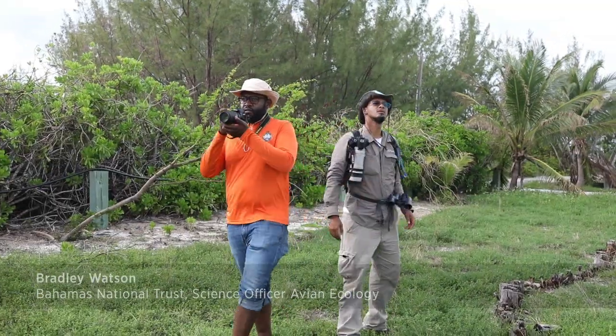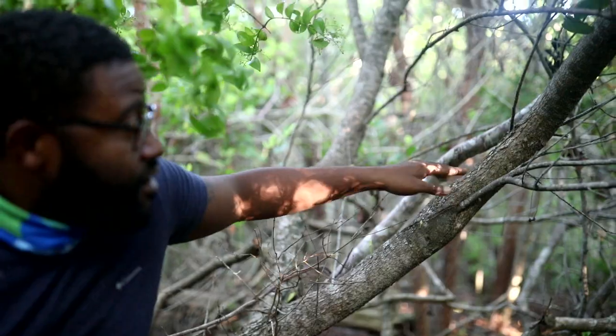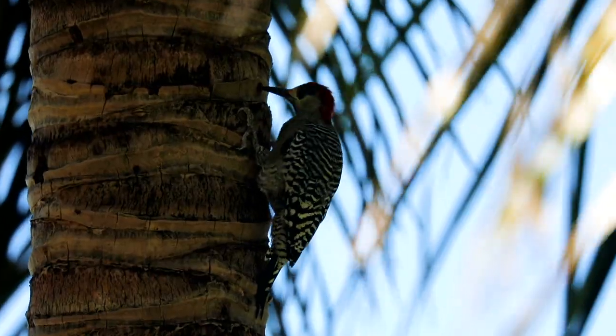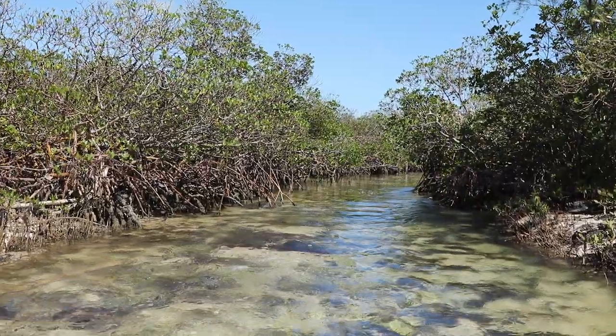That's the Bahama Yellow Throat. When I studied in the US, I got a really good understanding of prairie ecosystems. When I came home, I was like, what? I don't even know what's in my backyard. We rely on these ecosystems to protect us. In the Bahamas specifically, we need vegetation to break up the effects of storms like this.